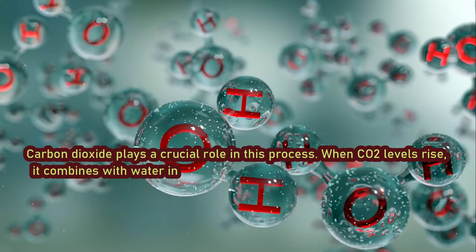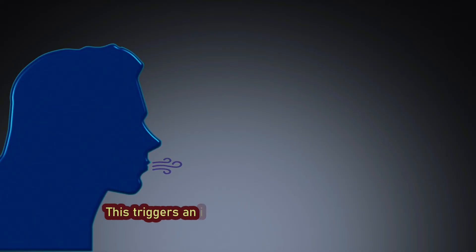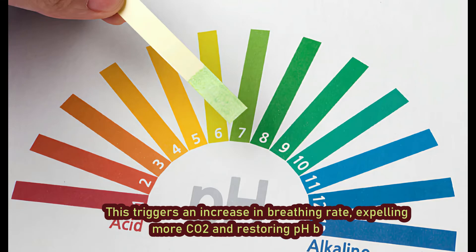When CO2 levels rise, it combines with water in the blood to form carbonic acid, lowering pH. This triggers an increase in breathing rate, expelling more CO2 and restoring pH balance.